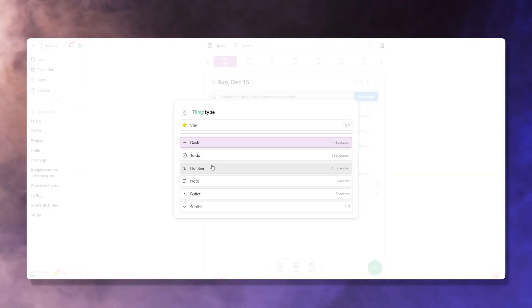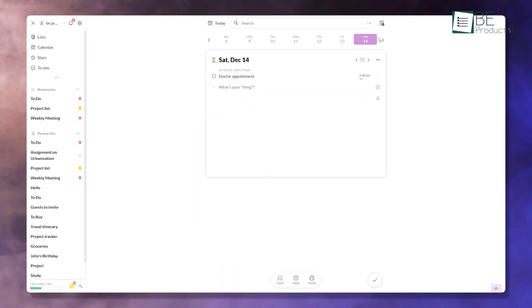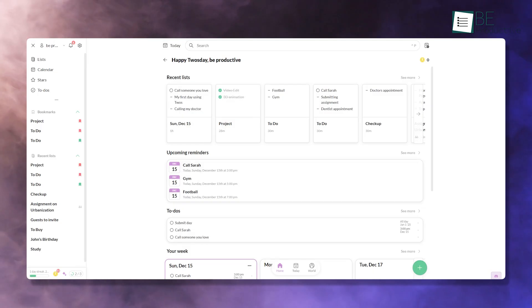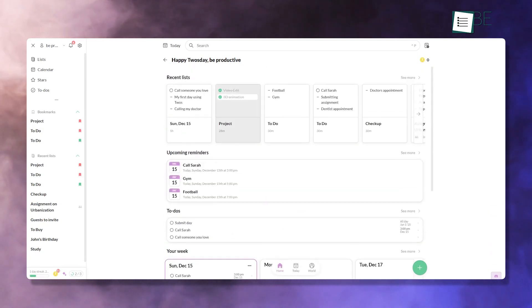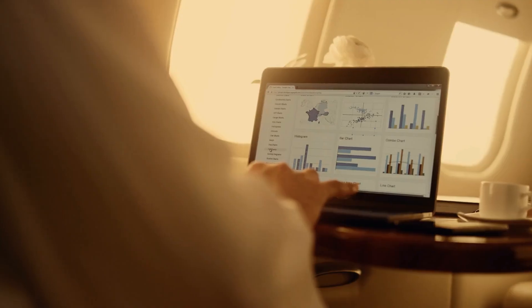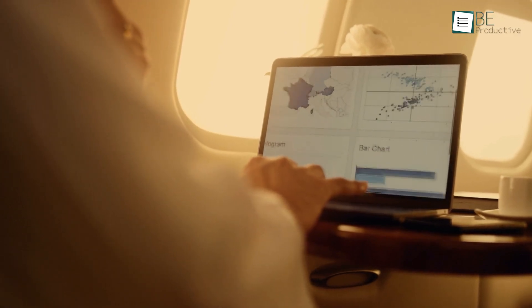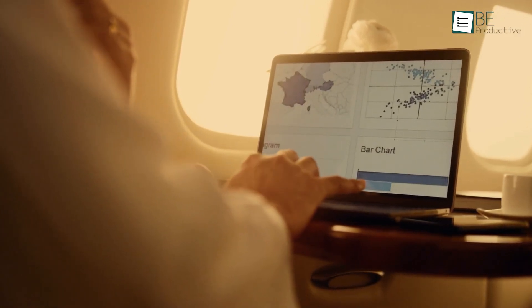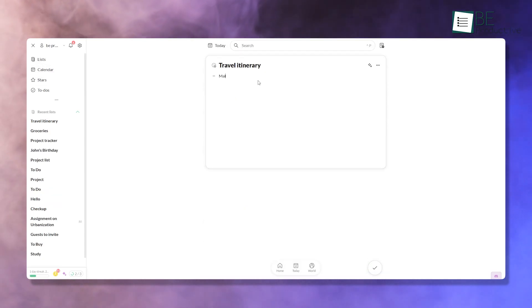While Twos has a lot going for it, there are some limitations worth mentioning. The app is great for basic organization, but it may not satisfy users who need advanced project management tools. Features like limited integrations and the lack of a highly customizable workspace might make it less appealing for advanced users. For example, if you rely on Gantt charts or workflow automation, Twos might not meet those needs. However, for everyday tasks and notes, these limitations don't take away from its charm.